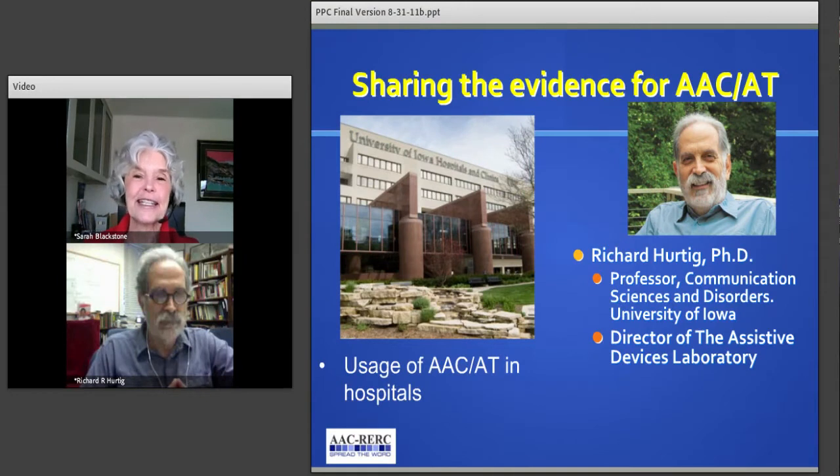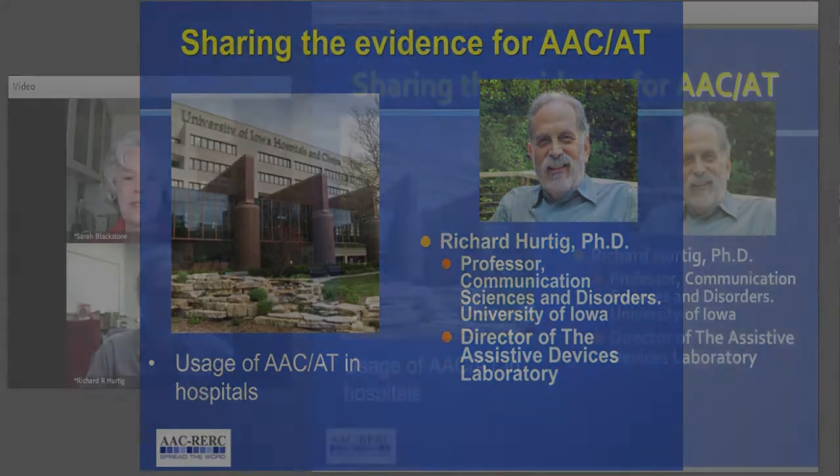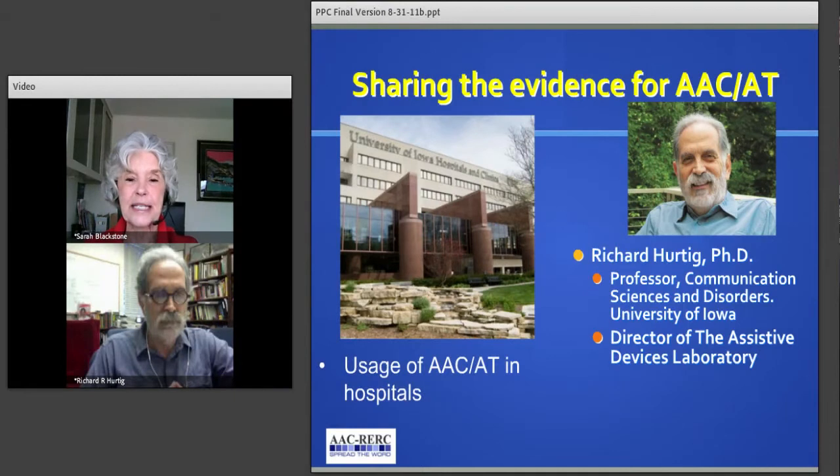Next up is Richard Hurtig. He's at the University of Iowa and directs their assistive devices lab. In addition, Richard's been implementing an inpatient AAC assistive technology program at university hospitals and clinics in Iowa City. Thanks for joining us.